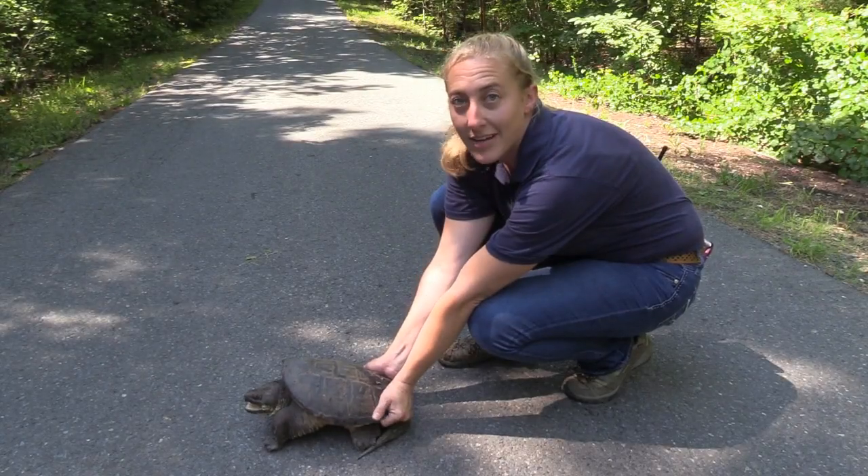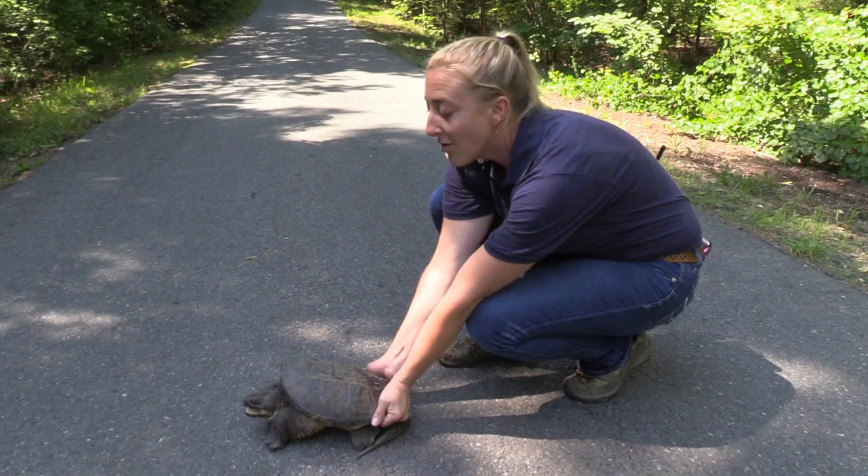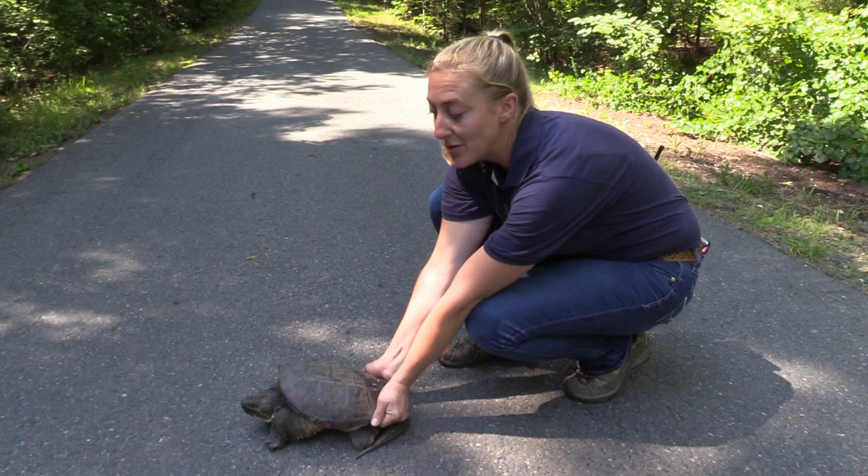Picking up a turtle by its tail could damage its vertebrae, so try not to grab them there if at all possible. Also, never grab a snapping turtle at its sides, as they have deceptively long necks and can turn around and bite your hand.